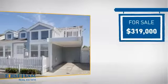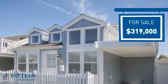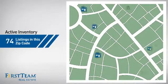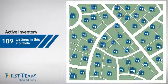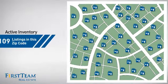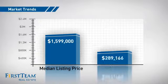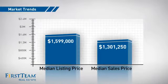Currently listed at just under $325,000, it offers an excellent value for the area. Wondering how it stacks up against the competition? There are now just under 110 homes on the market within this zip code, with a median list price of just under $1.6 million and a median sale price of just over $1.3 million.